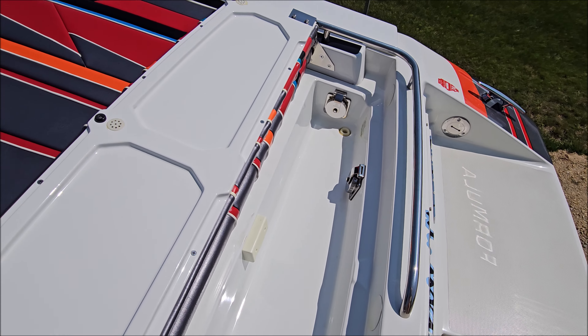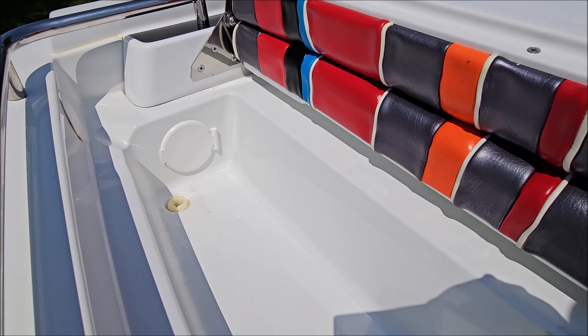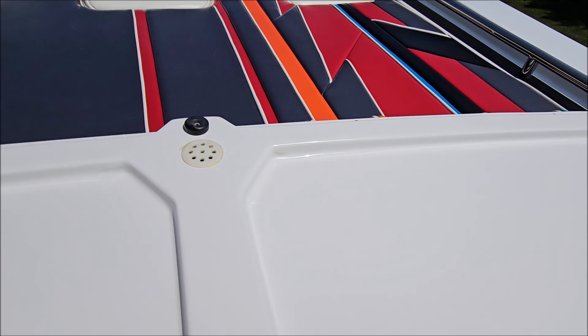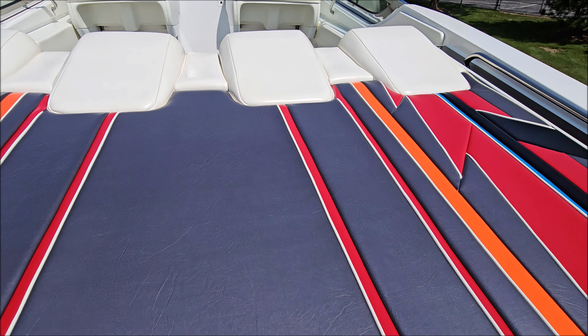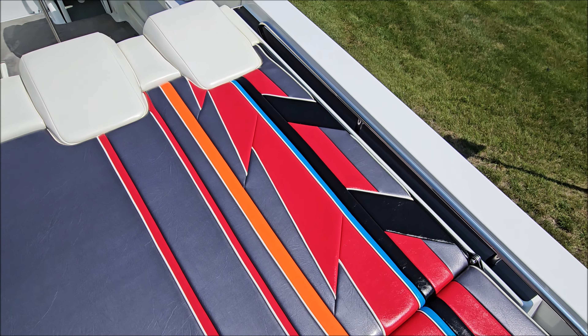The boat's got shore power, cabin air conditioning, and it even has a generator. Got docking lights up front and a beautiful deck.